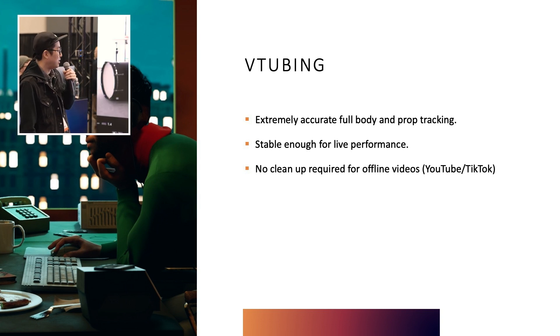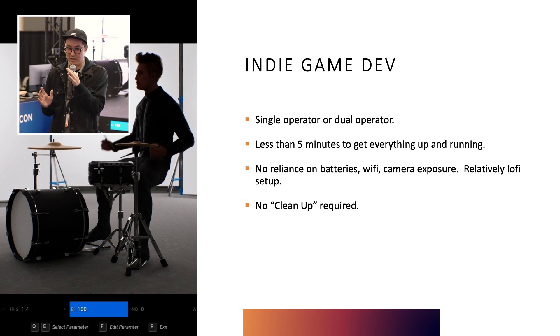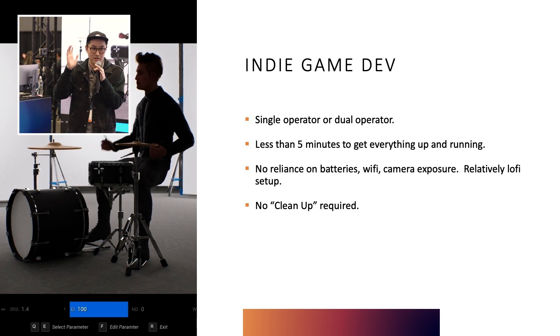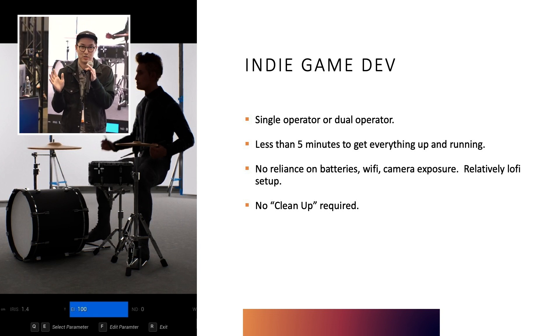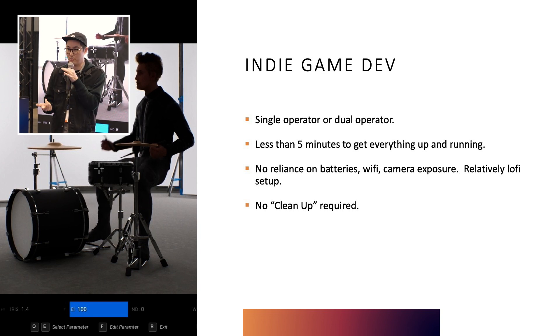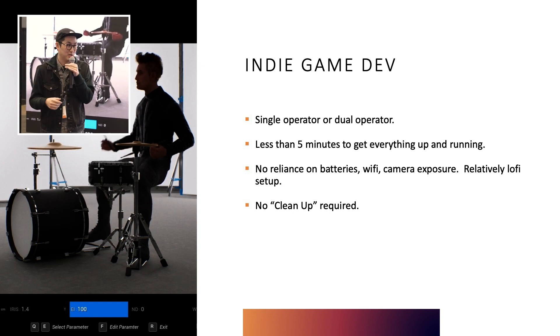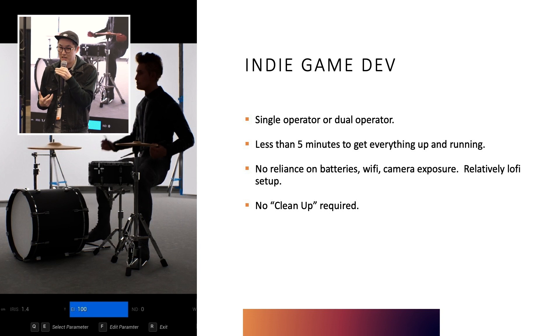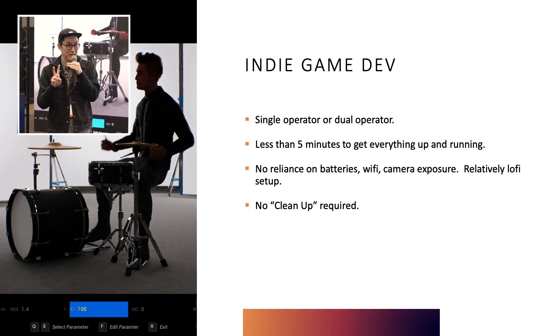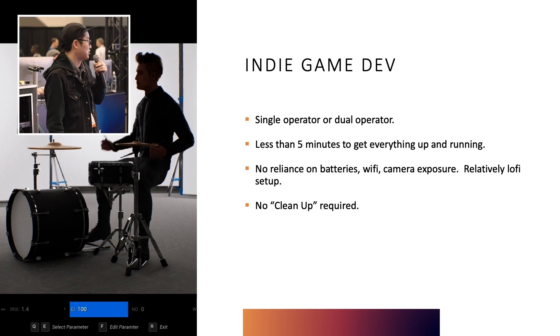For indie game dev, my favorite part about this system is that it's very lo-fi. Once you set it up, the cameras are just plugged in — you can leave them on for months if you want. It requires no batteries, no Wi-Fi connections. You just go in, turn it on, and you have an FBX on your computer in what could be like five minutes. That's a big deal for teams that don't have as much time. There's not much cleanup, and recording day-to-day can be done solo operator. Two people is nice — not everybody wants to get in the suit — but it can be done solo. Two is probably best. It's a really fast workflow.